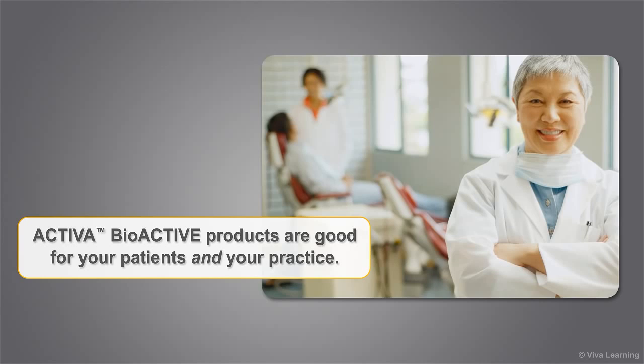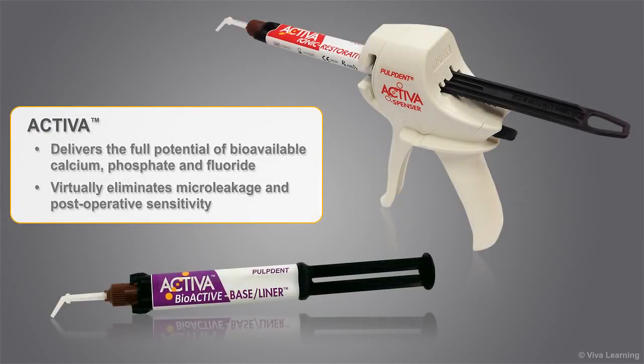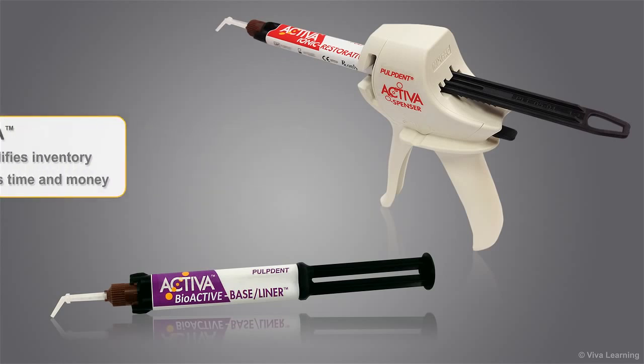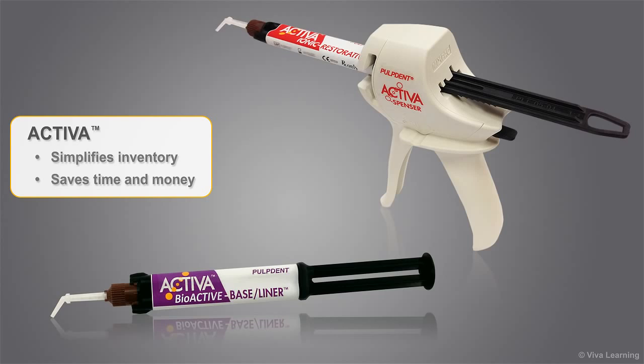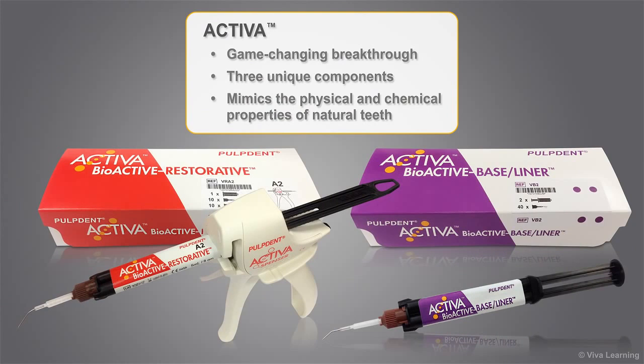Activa bioactive products are good for your patients and your practice. Activa delivers the full potential of bioavailable calcium, phosphate, and fluoride on an ongoing basis while virtually eliminating micro leakage and postoperative sensitivity. You can even build your practice by offering your patients bioactive products. Activa simplifies inventory because it is a multi-use restorative, and saves time and money by virtually eliminating bonding agents. Activa is a game-changing breakthrough in the dental materials field, made with a combination of three unique components — a bioactive material that mimics the physical and chemical properties of natural teeth.